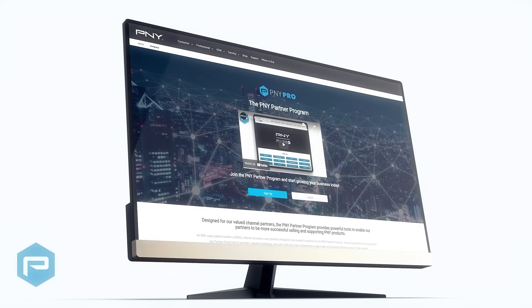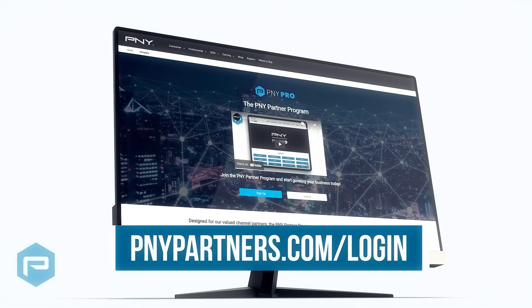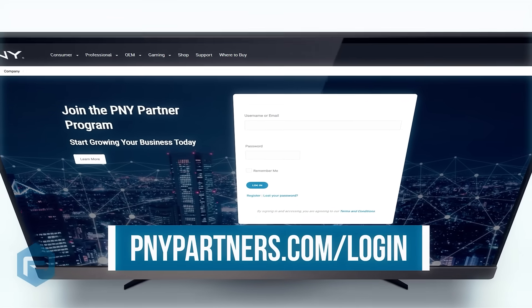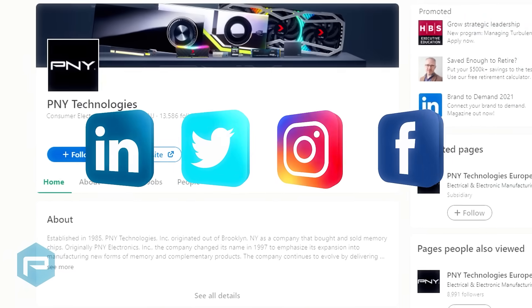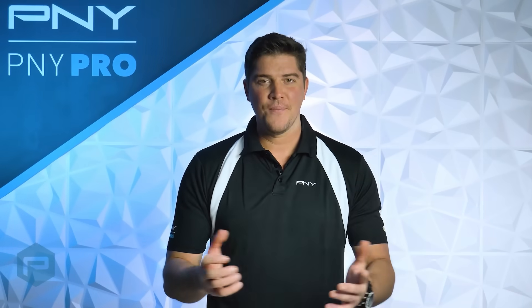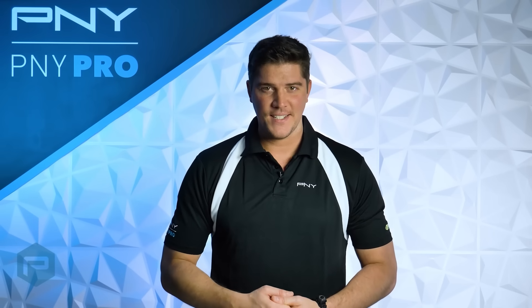If you're a reseller, don't hesitate to join PNY's partner program. You're only a few clicks away from a vast repository of resources that will let you better serve your clients or customers. To stay up to date with everything NVIDIA related, follow PNY on social media. That's it for today. Thanks so much for watching, and we'll see you next time.